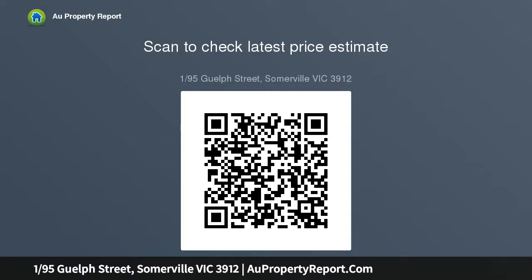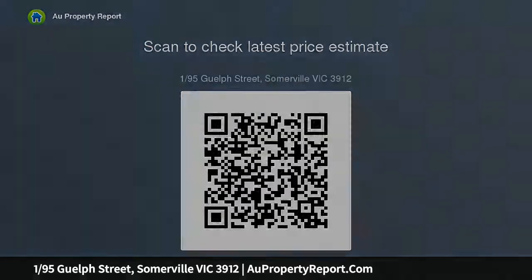Near new carpet, dishwasher, covered outdoor deck entertainment area, plus heating and cooling. The property boasts a fantastic peaceful country lifestyle location.